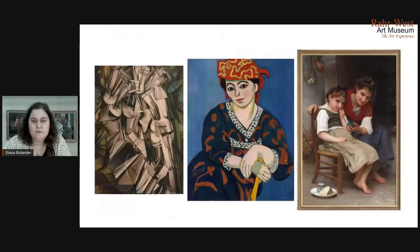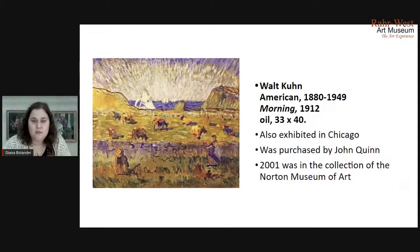When you put these two pieces next to something like the Blue Girl, you see the differences pretty clearly. Walt Kuhn kept really good records on the exhibit and developed a catalog that scholars have really come to rely on. He did do one painting that was in the exhibit — his work called Mourning, now at the Norton Museum of Art in Florida. He also purchased art from the Armory Show for his own personal collection. This painting was purchased by John Quinn, the collector that he advised about what to purchase.